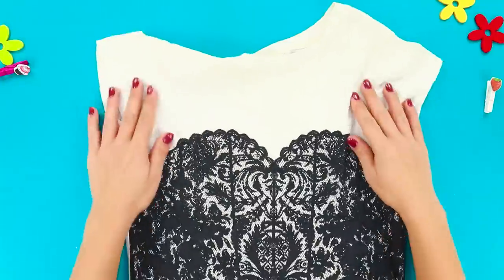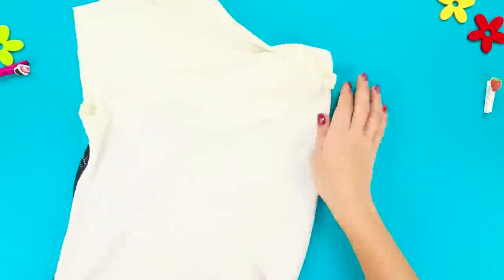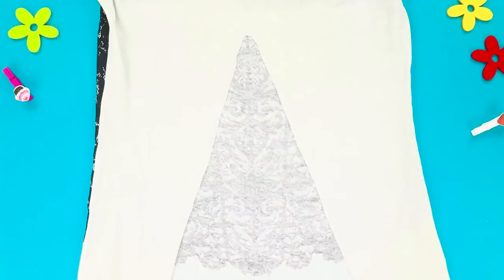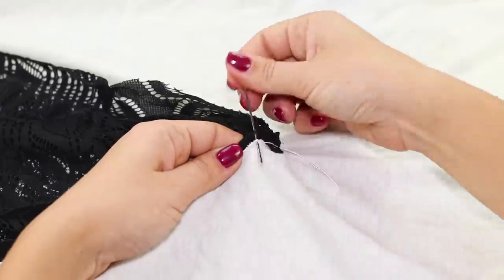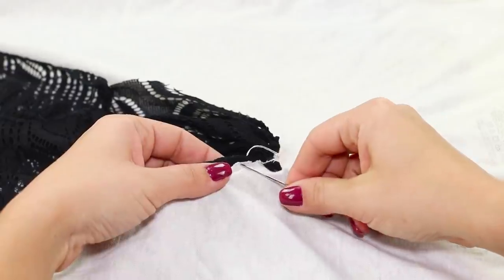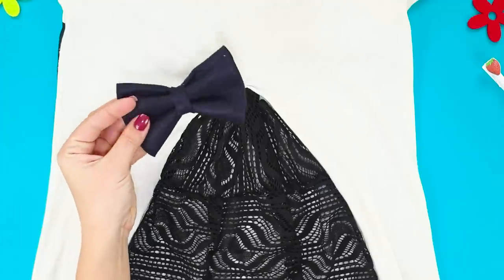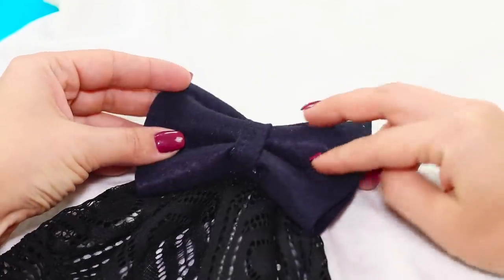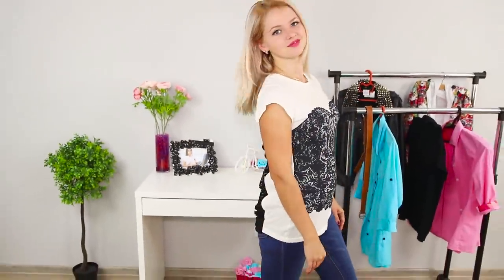Lace decor is very beautiful, and the back of this t-shirt could be more interesting. Make a cut in the shape of a triangle and drape the neckline with a lace fabric. Use a thread and a needle to sew different fabrics with looped stitches. Decorate the cutout with a black butterfly using hot glue. An unusual lace back with a bow looks gentle and very cute!